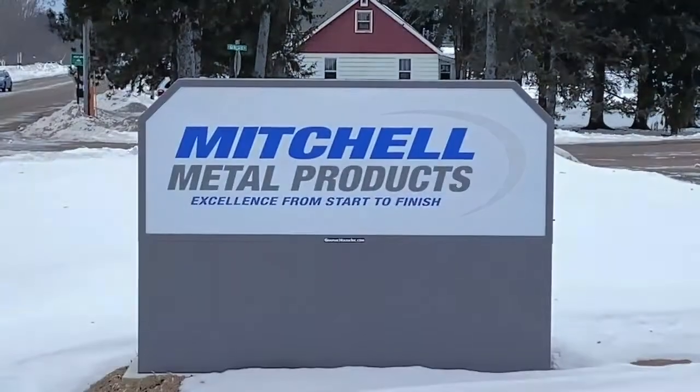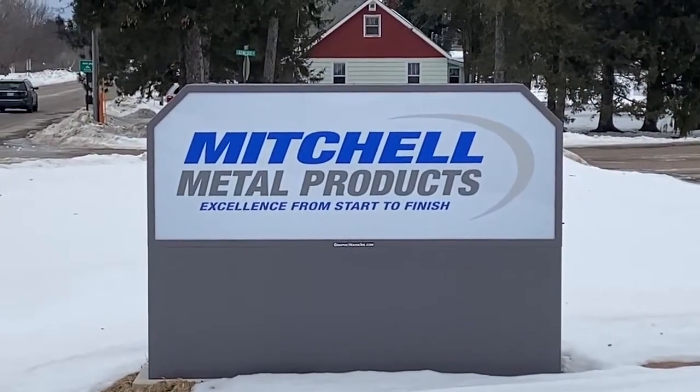In this episode of Member of Moments, we visit Mitchell Metal Products here in Merrill. Our tour guide, a very capable and knowledgeable Joe Von Hirsch, took us through the plant explaining the many and varied processes that Mitchell Metal Products does for their customers.